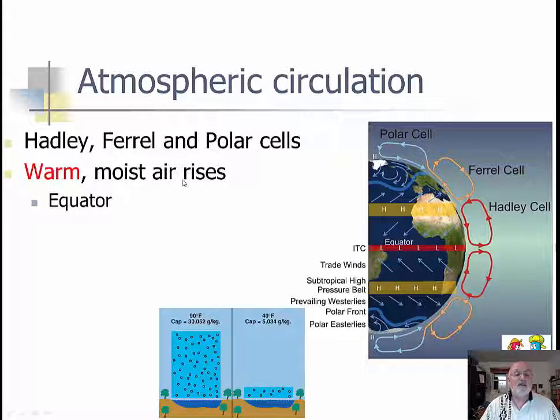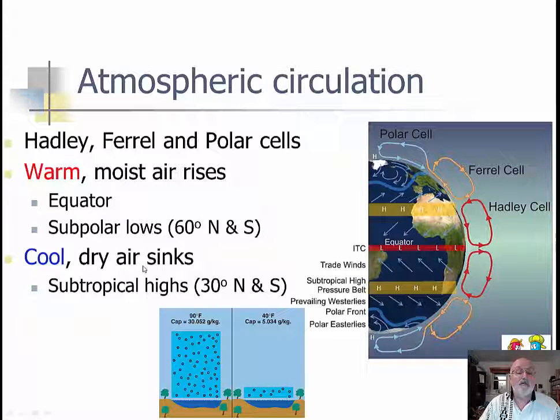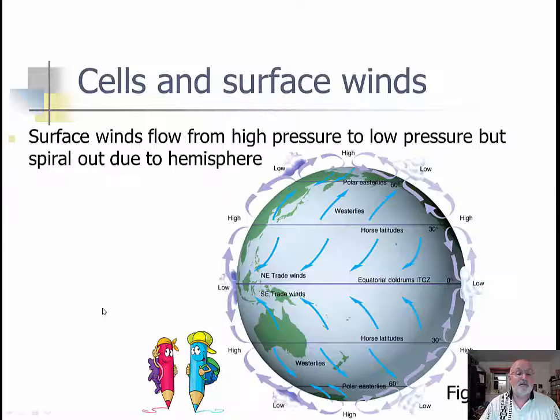So we have the Hadley, Ferrell, and polar cells. We have more warm moist air by the equator which rises — warm air is larger, cold air is smaller — it condenses. Subpolar lows at 60 degrees north and south: cool air sinks and it's also dry because it's gotten rid of its moisture. Gets rid of moisture at the lows — nice blue sky there — 60 degrees north and south polar regions.